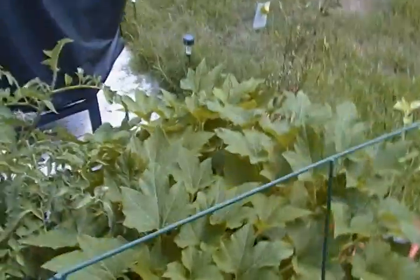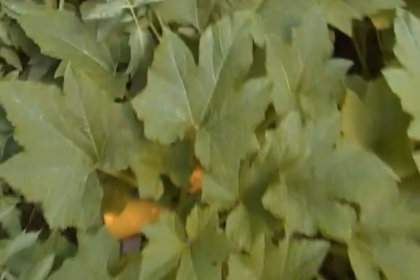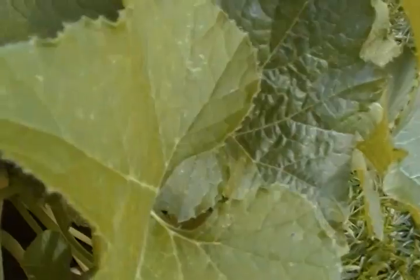My husband needs to weed eat, so just ignore that. But these are the squash. We've already picked three squash this season. There's one right there, and there's another one over here that's ready for picking.